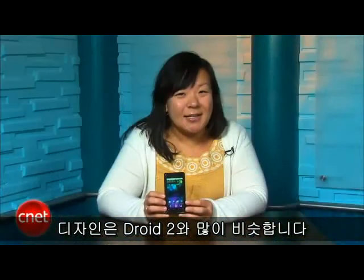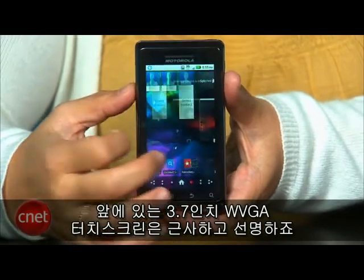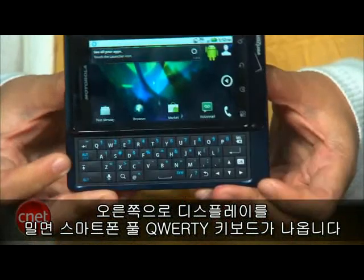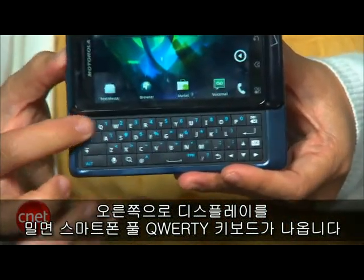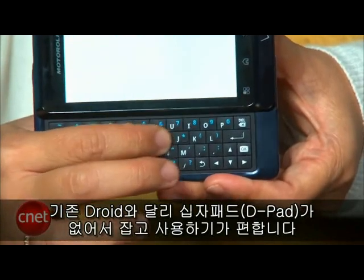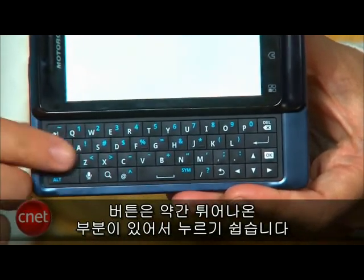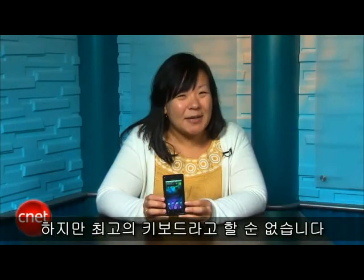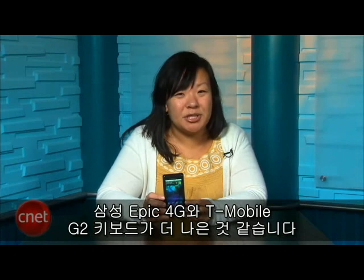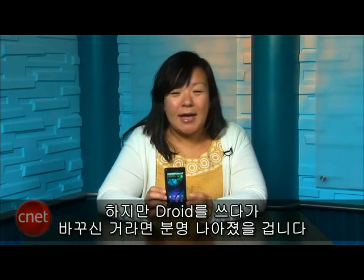As far as the design, it's a lot like the DROID 2. On front, you get a 3.7-inch WVGA touchscreen that's nice and sharp. By sliding the display to the right, you get access to the smartphone's full QWERTY keyboard. Unlike the original DROID, Motorola got rid of the D-pad, so it's much more comfortable to hold and use. The buttons also have a slight bump to them, so they're easier to press. It's not the best keyboard out there, though. I'd say the Samsung Epic 4G and T-Mobile G2 both have better keyboards, but if you're coming from the DROID, it's definitely an improvement.